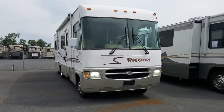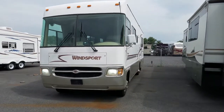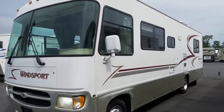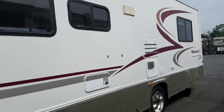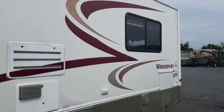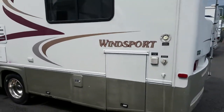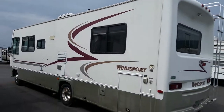Hi, this is a 2001 Winsport here at Beckley's Camping Center, and this is Alex the eBay guy. If you have any questions on this coach, feel free to give me a call on my cell phone — it's listed in the ad. It's also 240-405-7790. It's a nice solid unit.